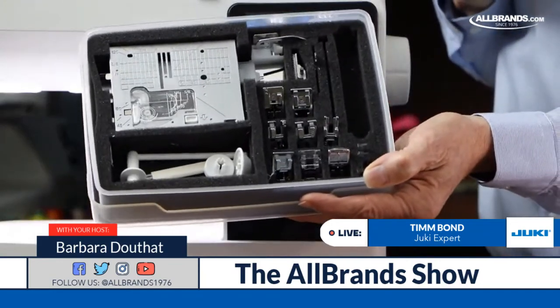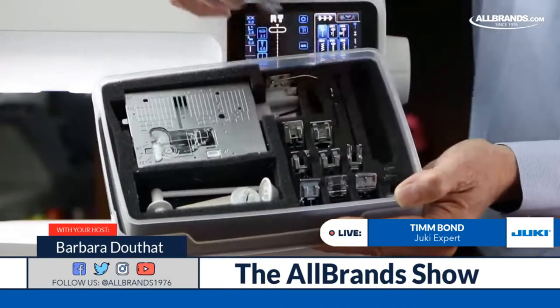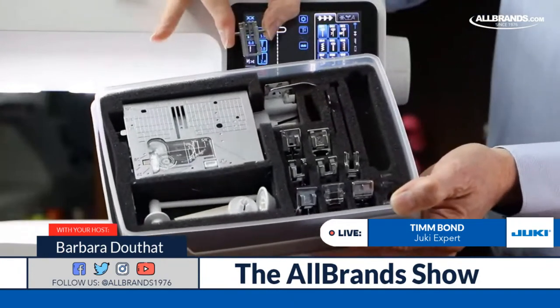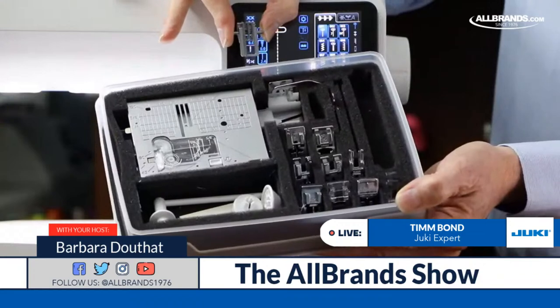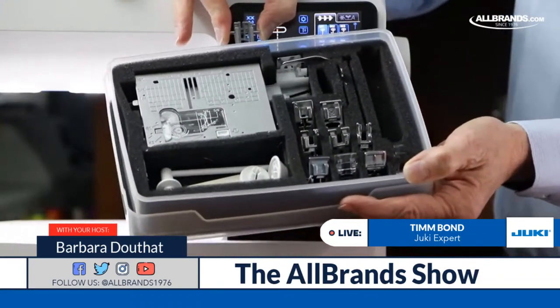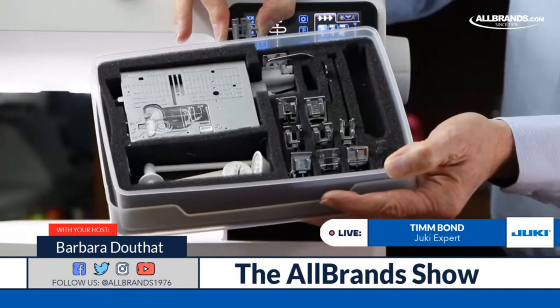There's also another set of feed dogs included — they are hiding in a little well. That gives you the straight stitch feed dogs. You see how narrow they are — if you know what the TL feed dogs look like, they look virtually exactly like them.